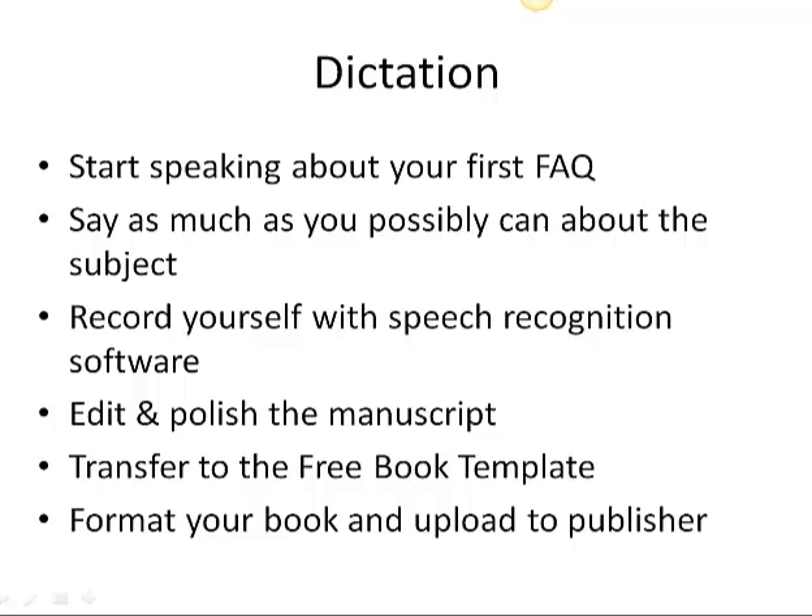Today you can go to Amazon.com CreateSpace where they will publish a print book for you — a print book that has as little as 24 pages in it. So it doesn't have to be Gone with the Wind or War and Peace. You can write a small book to get started. But you want to just get started.